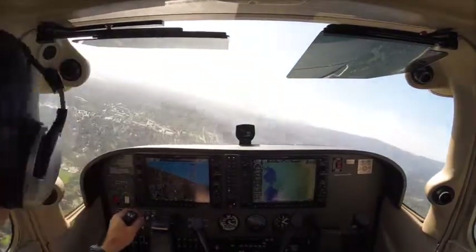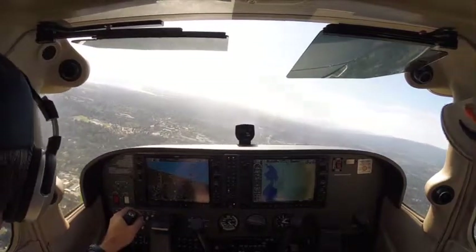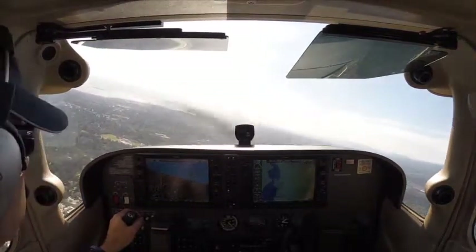Where the heck are we? 6L x-ray, runway 31, continue, traffic holding in position. Continue, 6L x-ray.